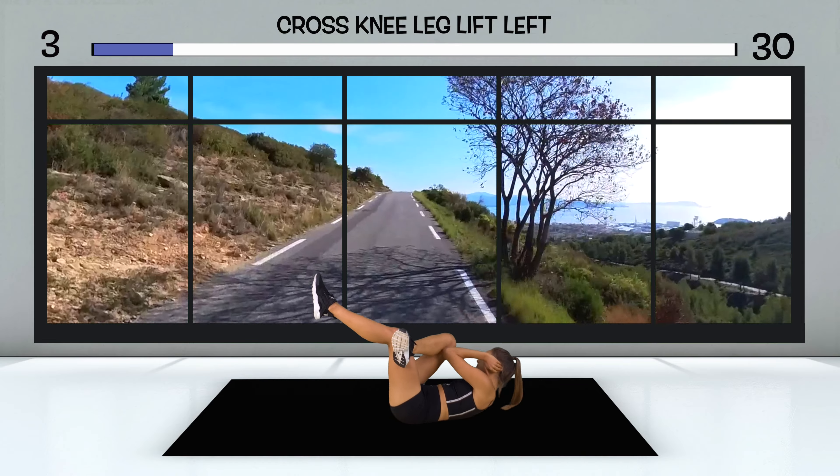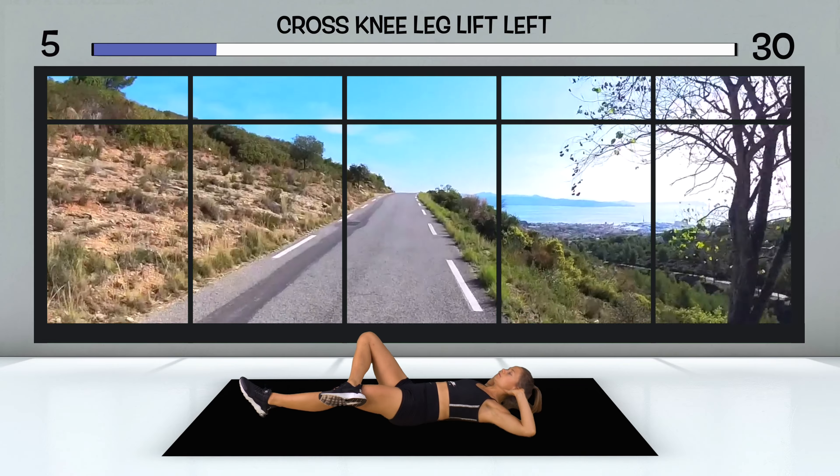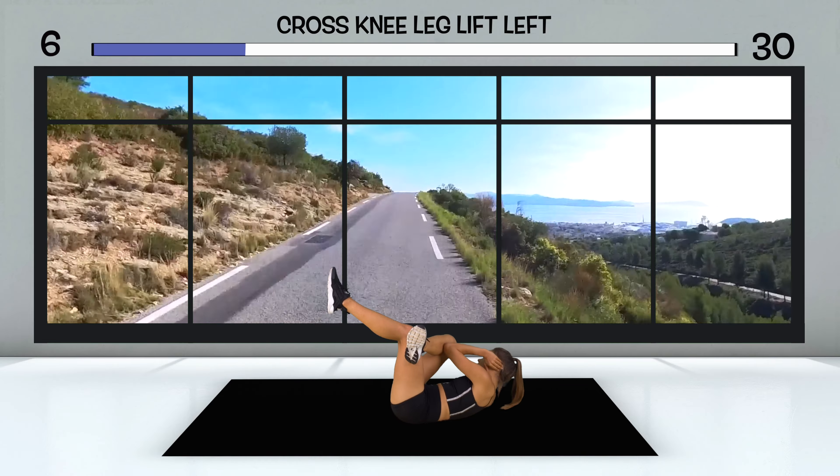Today you're cycling along the Côte d'Azur. You're full of anticipation but at the same time you know that this tour is going to be a tough one, because on the schedule is the Route des Crêtes — a panoramic road that connects the coastal towns of Cassis and La Ciotat, where you start your trip. It is considered one of the most beautiful roads in France. It will be mostly uphill but you're well prepared and set off.